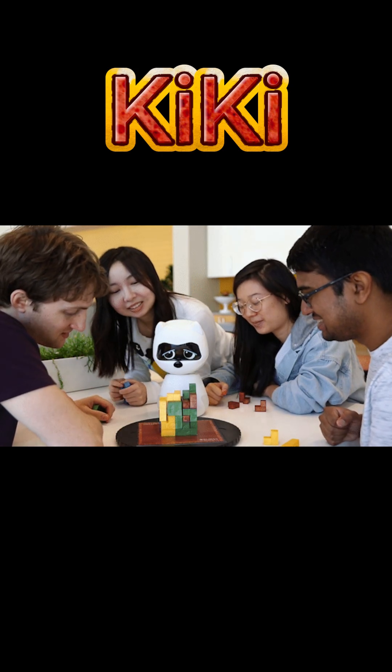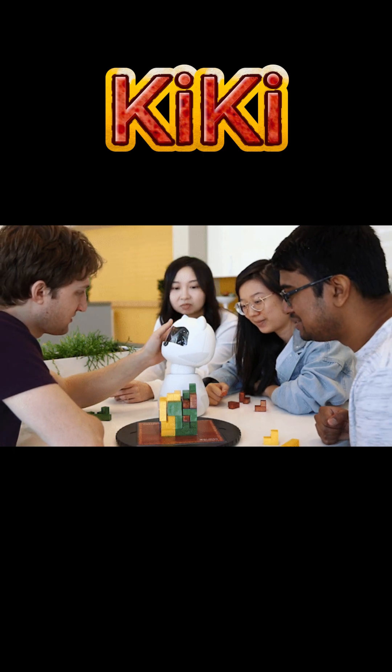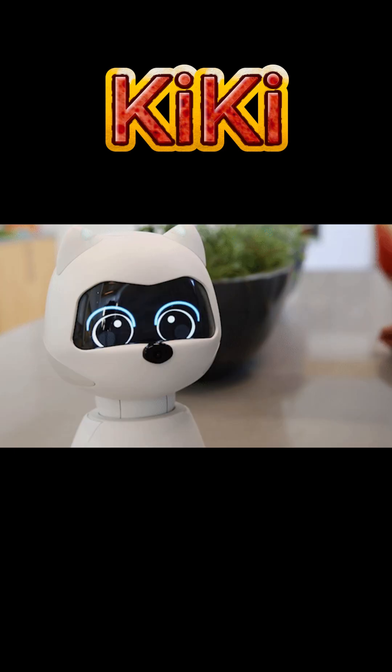It has an app feature. It uses the app to feed Kiki, which influences its mood and personality, customizes its personality, and tracks its behavior and preferences.